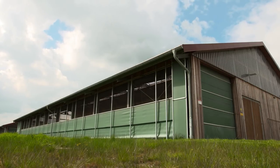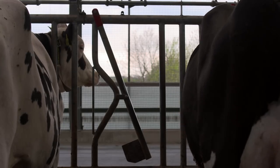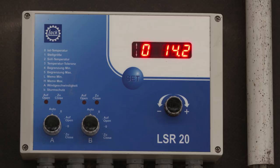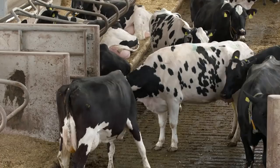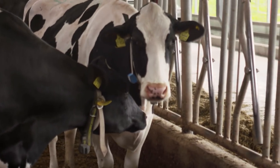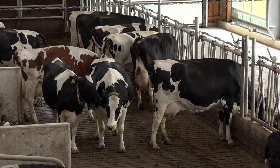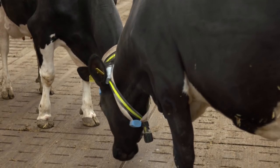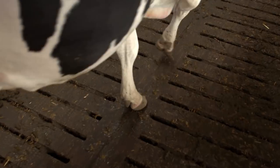Moderne Kuhställe bieten den Tieren das ganze Jahr über ein gutes Stallklima und viel Tageslicht. Kühe fühlen sich bei einer Temperatur von 0 bis 15 Grad Celsius am wohlsten. Im Stall brauchen die Kühe breite Laufgänge, damit sie genug Platz haben, um sich gegenseitig auszuweichen. Das ist vor allem für das friedliche Miteinander unter den Kühen sehr wichtig. Denn sie haben eine klare Rangordnung und es kommt vor, dass einige Tiere bei Rangeleien aus dem Weg gehen müssen. Dafür brauchen sie natürlich genügend Platz und einen rutschfesten Boden.